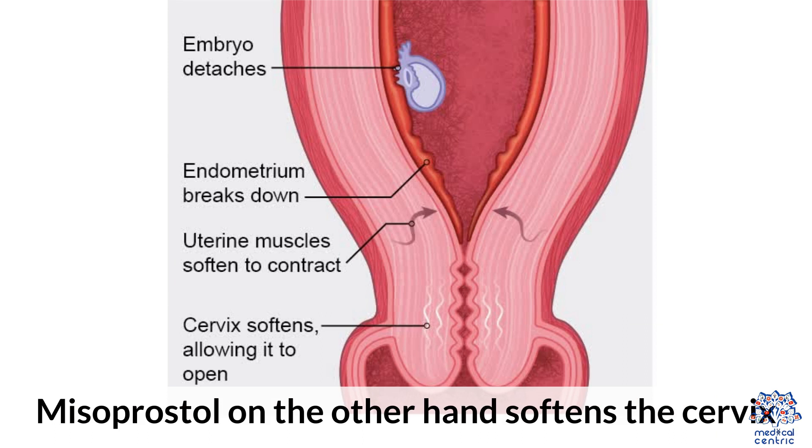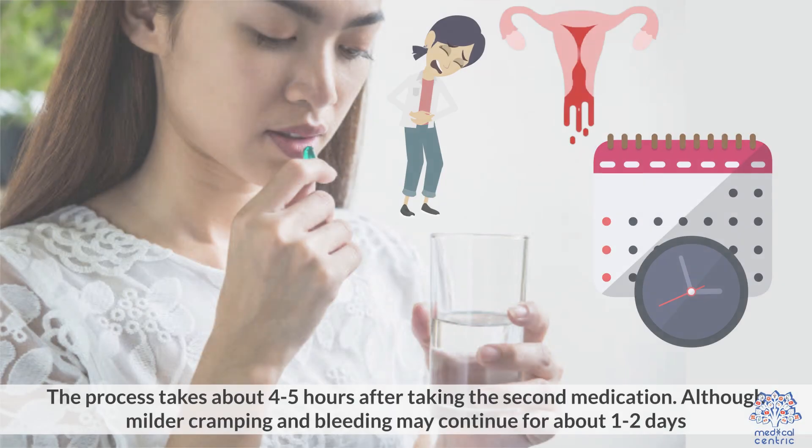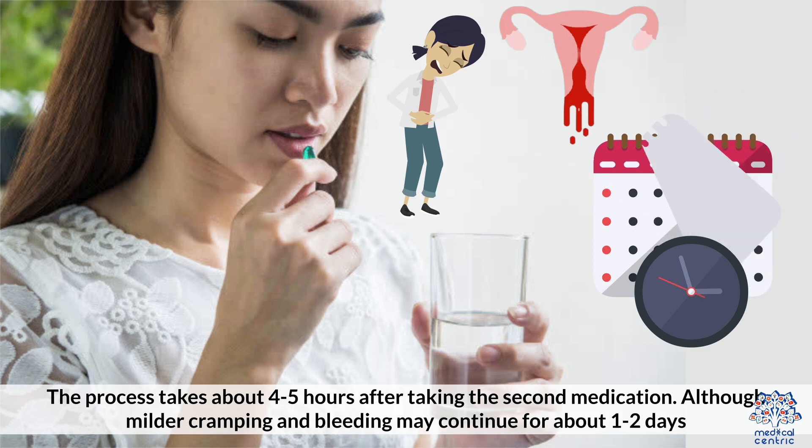Misoprostol, on the other hand, softens the cervix. The abortion itself may feel like a heavy period with cramping and bleeding. You may also pass large blood clots. The process takes about four to five hours after taking the second medication, although milder cramping and bleeding may continue for one to two days.